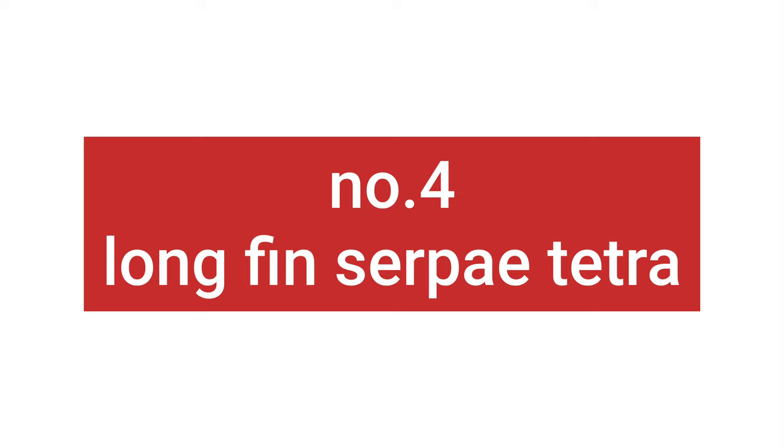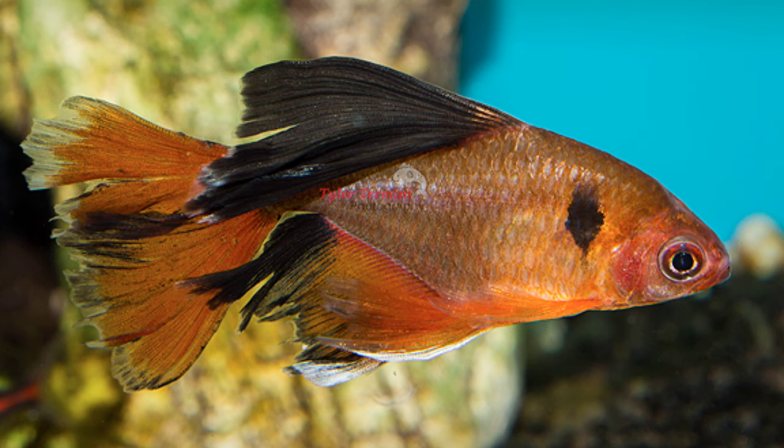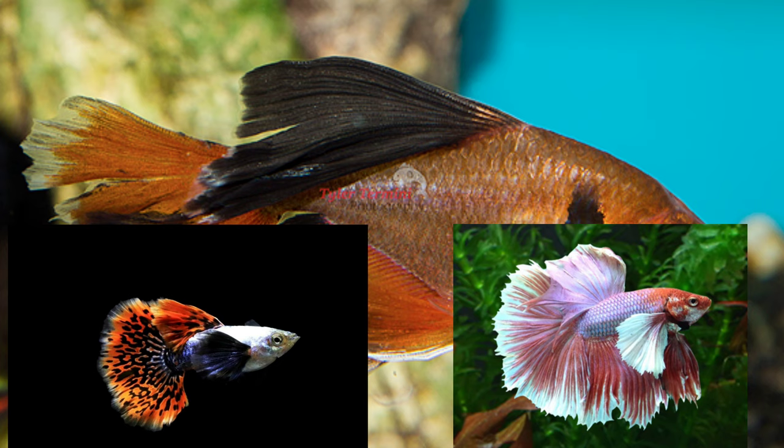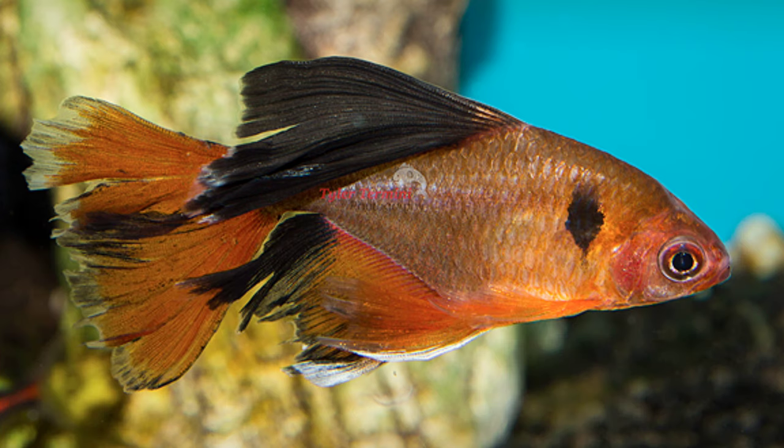Number 4: Longfin serpae tetra. What's the definition of irony? A fin-nipping fish that nips its own fins perhaps? Longfinned fish are long established and very popular, like male guppies and Siamese fighters for example, but they don't nip fins. Line breed a known fin-nipping species like the serpae tetra to have long fins and when you keep a group of them, like you should with all tetras, they bite each other's fins.